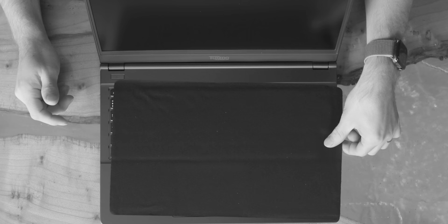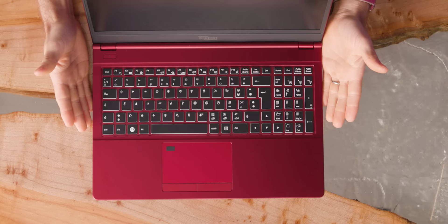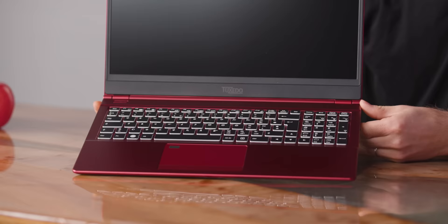One of the services Tuxedo Computers offers is fully custom engraving on your keycaps. So for a lark, we should do one where it's Wingdings. This is it. To my knowledge, the world's only Wingdings laptop.